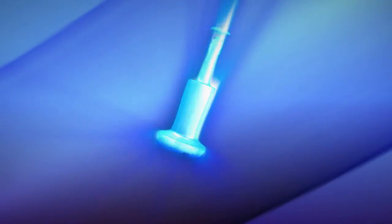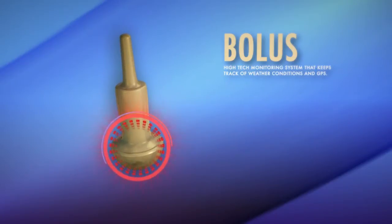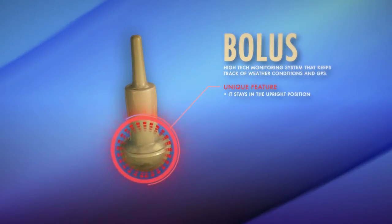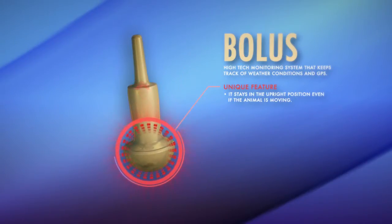Wandering Shepherd's new wireless rumen bolus is a high-tech monitoring system that keeps track of weather conditions and GPS. This product is unlike any other because it stays in the upright position, even if the animal is moving.